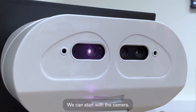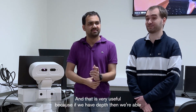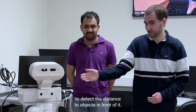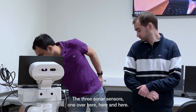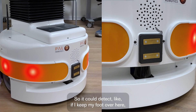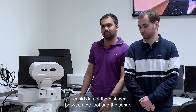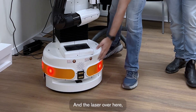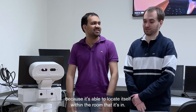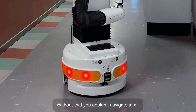We can start with the camera. It's an RGBD camera, which means it's a depth camera. That is very useful because if we have depth, we're able to detect the distance to objects in front of it. The three sonar sensors, one over here, here and here — it could detect the distance between, say, a foot and the sonar. And the laser over here is pretty much the most important sensor because it's able to locate itself within the room that it's in. Without that, you couldn't navigate at all.